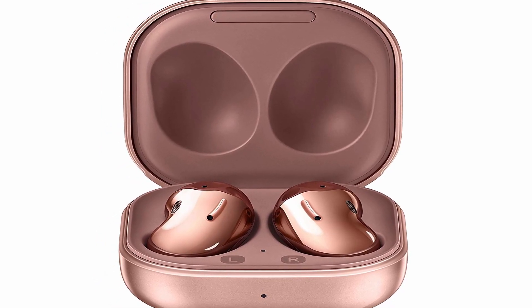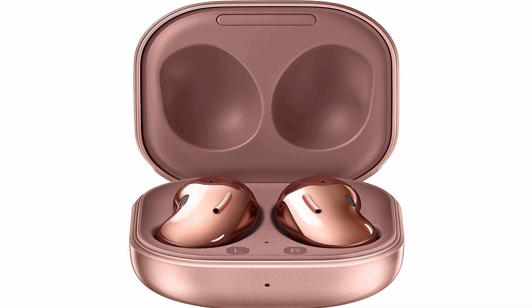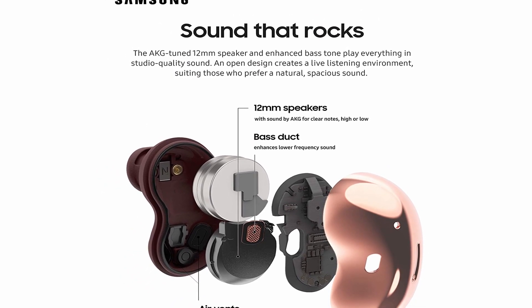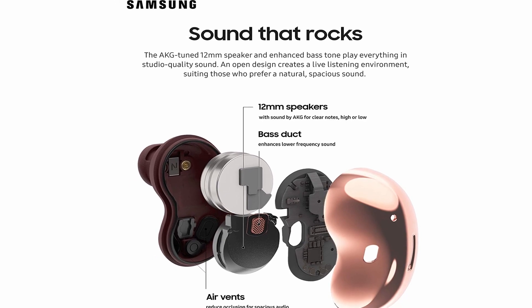As a result, it won't be as effective as Samsung's Galaxy Buds Pro. Furthermore, passive noise isolation is simpler when an ear tip is inserted into the canal, something the Buds Live lacks.